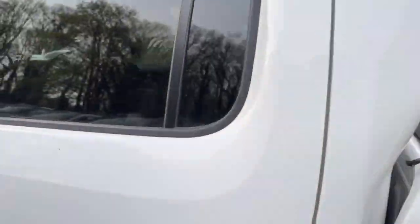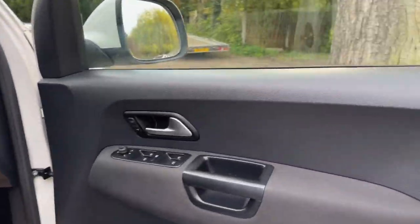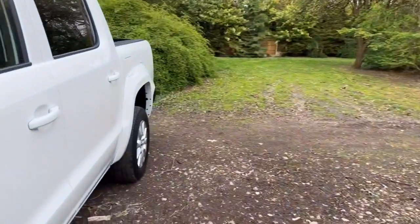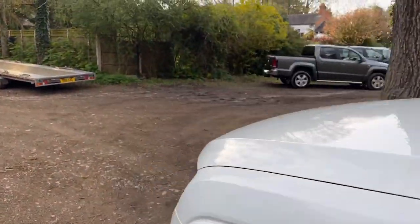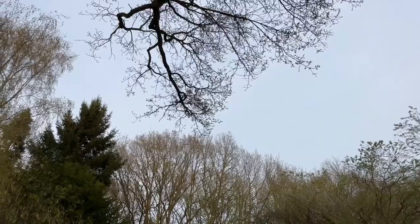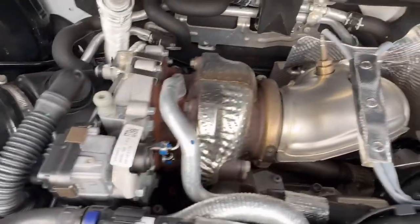Everything is very clean and tidy. Let me pop the bonnet. Wow — it's in superb condition in there. The turbo unit — you could eat your dinner off that. There's no oily residue around it. All around the engine block there are no signs of any historic oil leaks — it's very clean and tidy. Obviously it's got great service history as well. Decent quality battery in there.